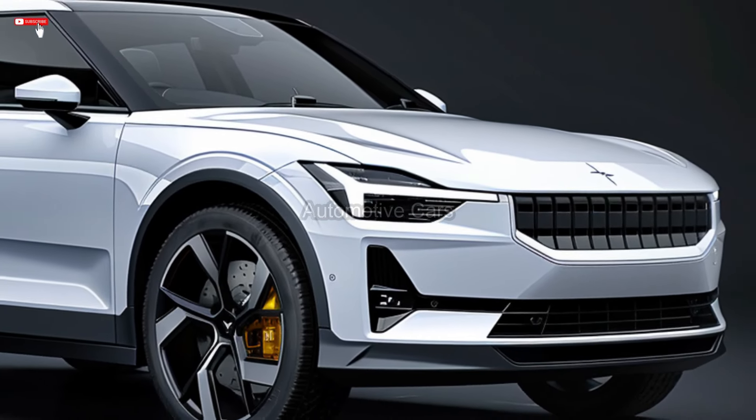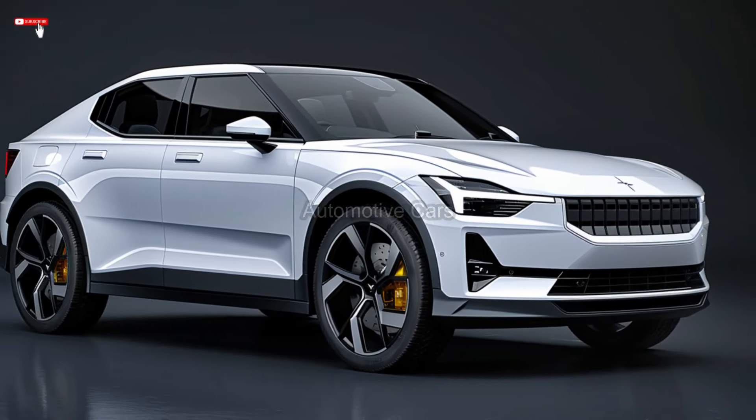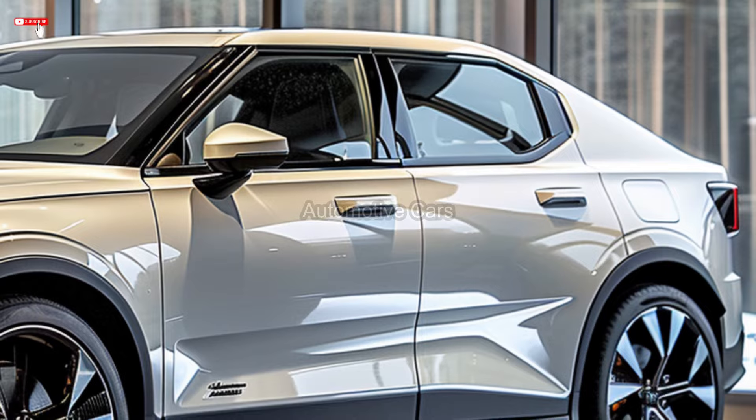Welcome to Automotive Cars Channel. 2025 Polestar 3 EV SUV. Polestar has announced the addition of a new single-motor variant to the all-wheel-drive long-range dual-motor and long-range dual-motor performance models of the 2025 Polestar 3 EV SUV.